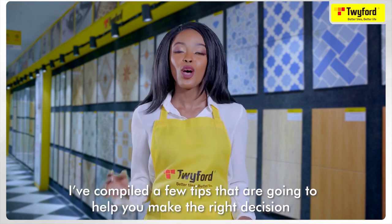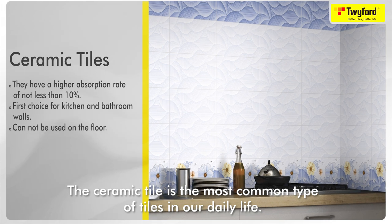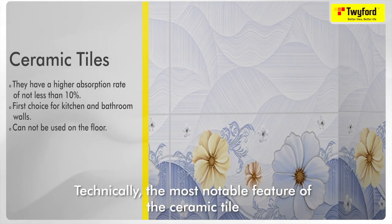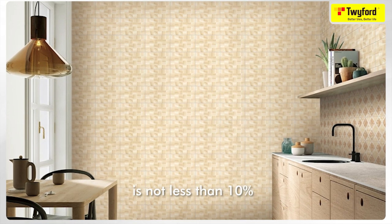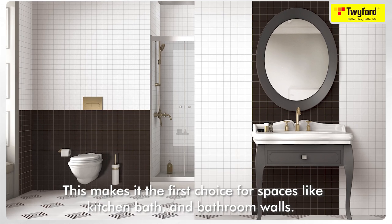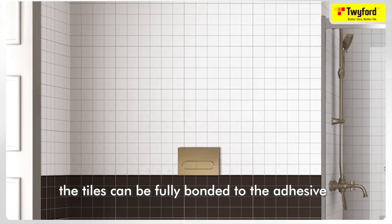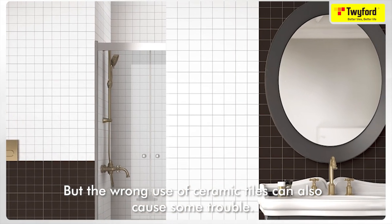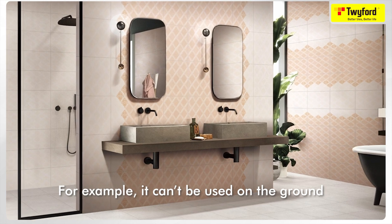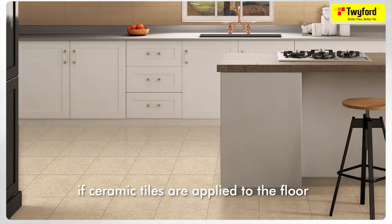The ceramic tile is the most common type of tile in our daily life. The most notable feature of the ceramic tile is its relatively high water absorption — generally speaking, the water absorption rate of ceramic tiles is not less than 10 percent. This makes it the first choice for spaces like kitchen and bathroom walls because the high water absorption allows tiles to be fully bonded to the adhesive to prevent them from falling off the wall. However, ceramic tiles cannot be used on the ground due to their high water absorption and lack of hardness — if applied to the floor, they'll be quickly permeated and even cracked.